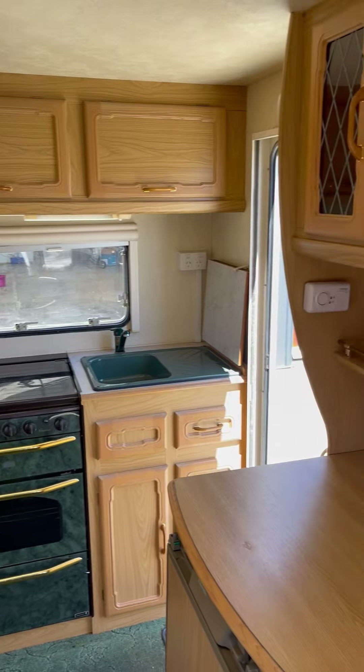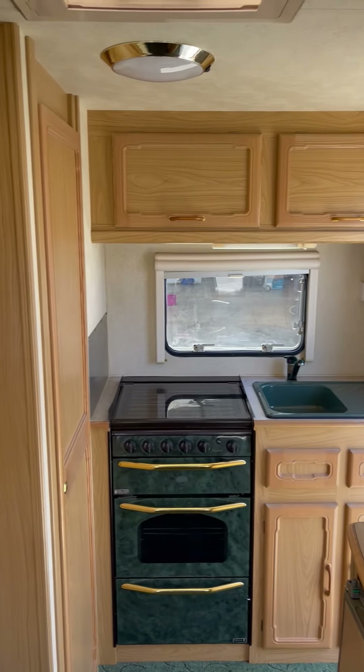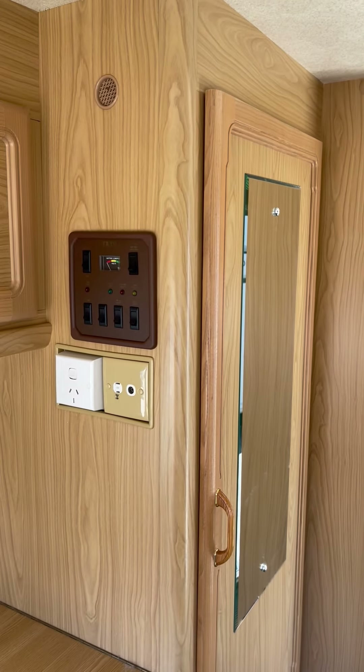All in all, a nice tidy two berth caravan. Any questions, please ask. Thanks guys.